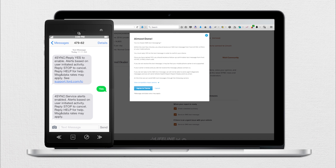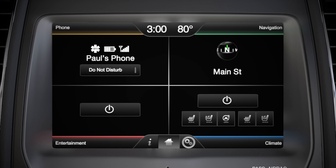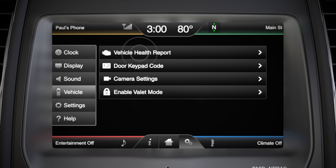If you would like to run a vehicle health report from inside your vehicle, from the home screen press settings — it's the one that looks like gears — then vehicle, and then vehicle health report.